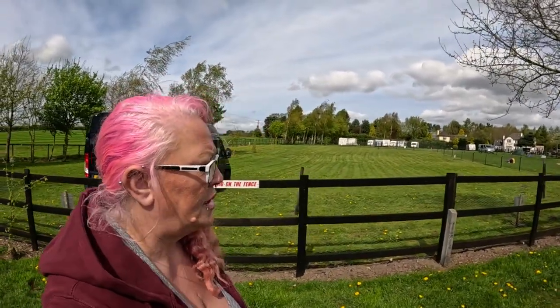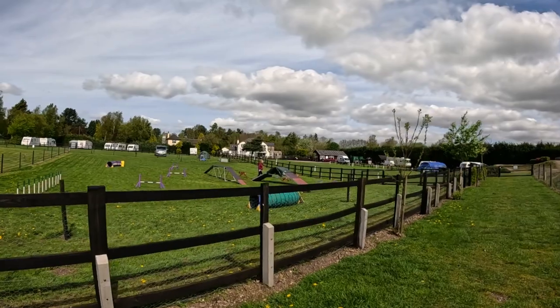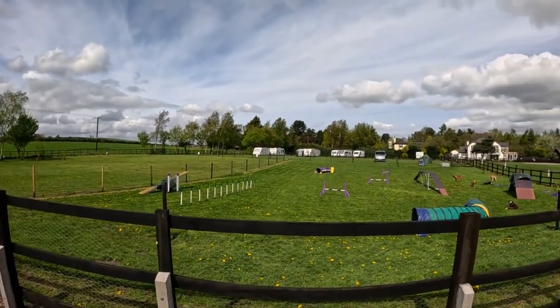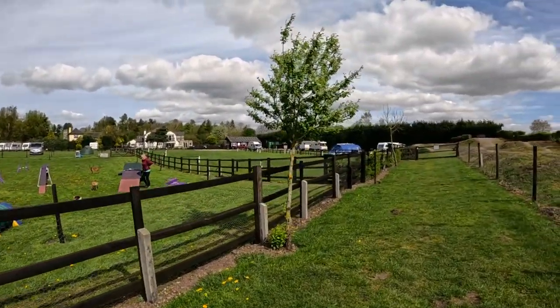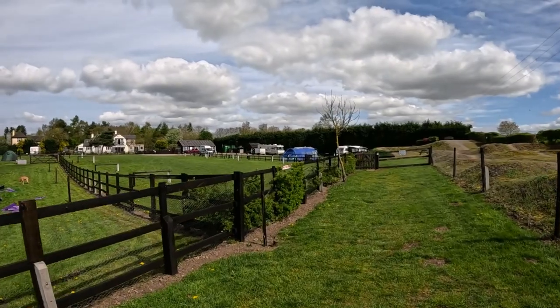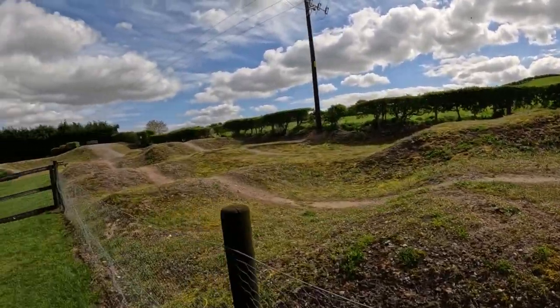We've been watching this lady train some dogs this morning. It has got three fields to it - we're in this paddock, there's one further up and one further up back where you can see the caravans, then there's another one here. And this is the bike track - loads of ramps for kids to go up and down on.